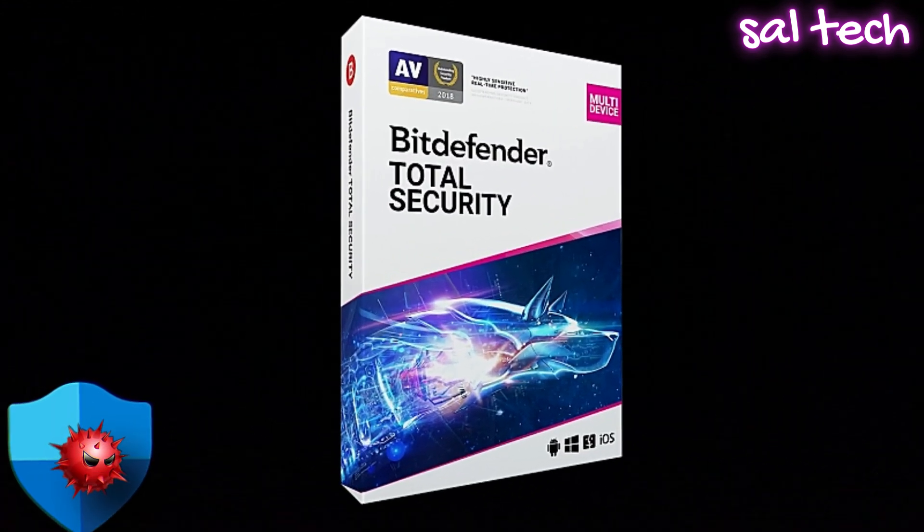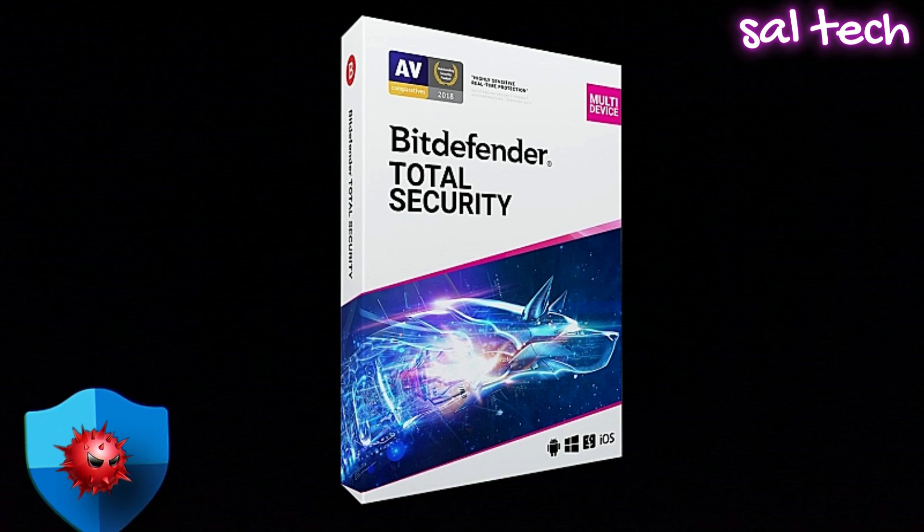Best paid alternative: Bitdefender Total Security — hands down one of the best antivirus suites out there. It protects against malware, phishing, and ransomware, and even has a built-in VPN for extra privacy.